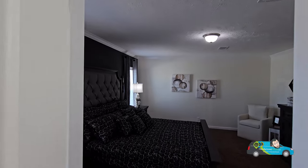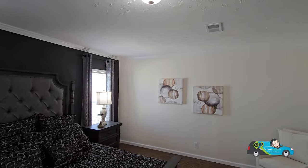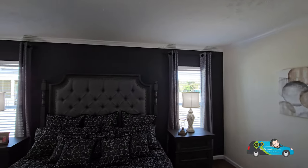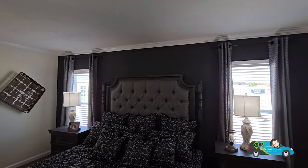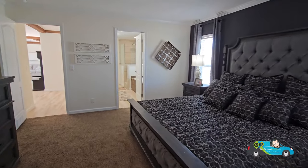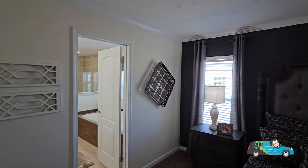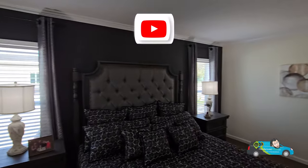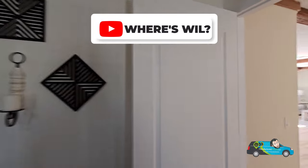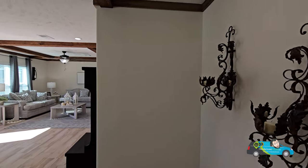Now we're checking out the primary bedroom — another huge space at 17 feet by 14 feet 9 inches. I do like what they've done with the accent wall. Earlier I said darker makes it look smaller, but in this room the size is just so big it doesn't matter. It comes with two nice windows on each side of the bed, which is a king-size bed.